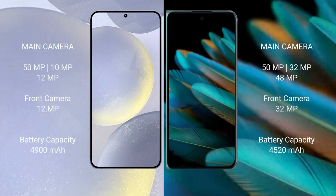Samsung Galaxy S24 Plus features a triple rear camera setup: 15MP plus 10MP plus 12MP, and a 12MP front camera. Oppo Find N2 also features a triple rear camera setup: 15MP plus 32MP plus 48MP, and a 32MP front camera.